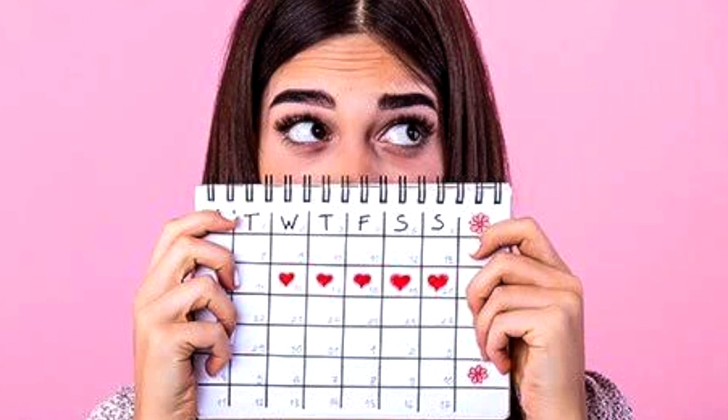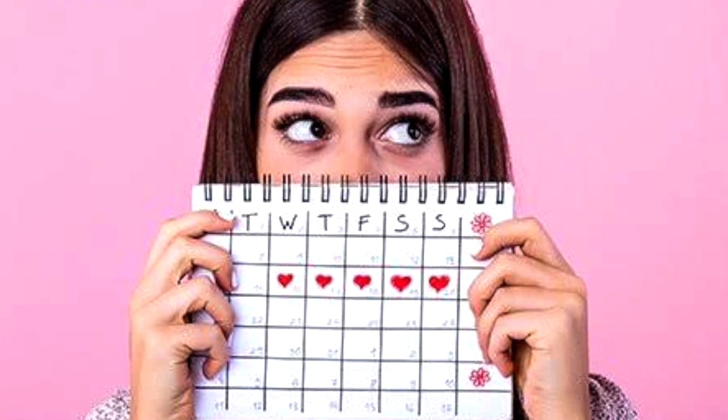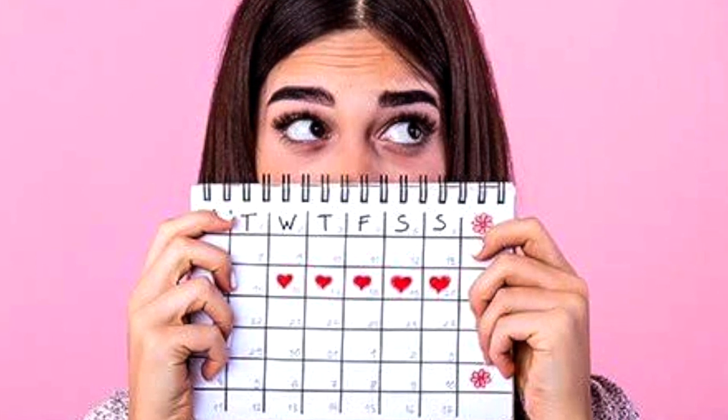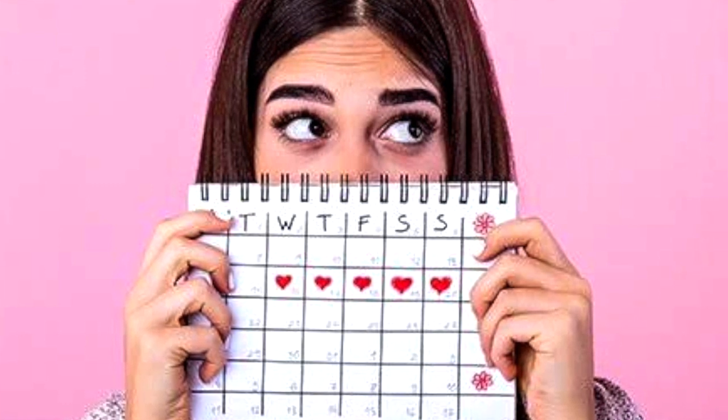Even though it's common for period blood to gravitate toward different hues on the color wheel, certain tones can indicate physical changes and other underlying causes. Here are some things your period blood's color can tell you about your health.